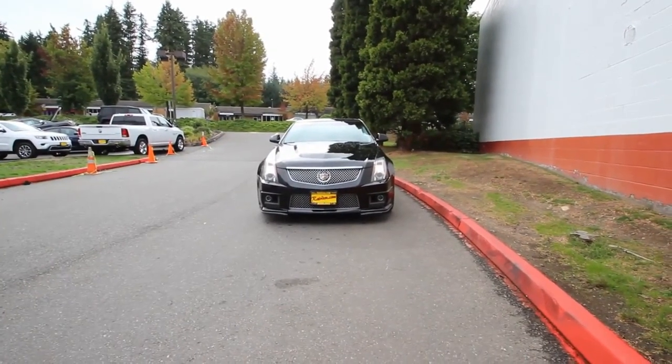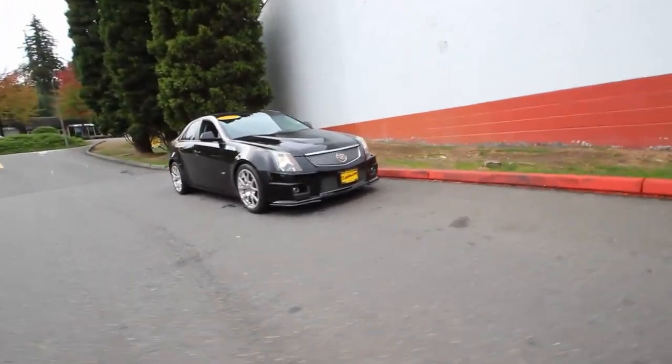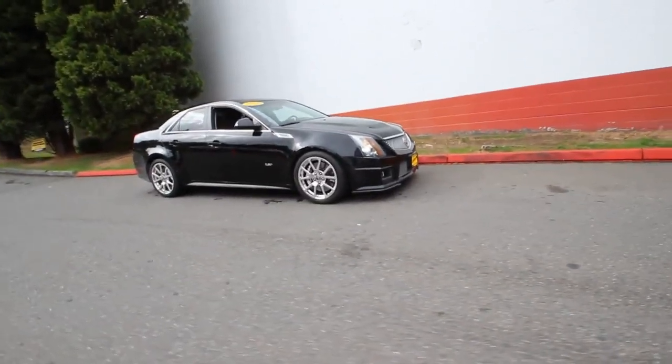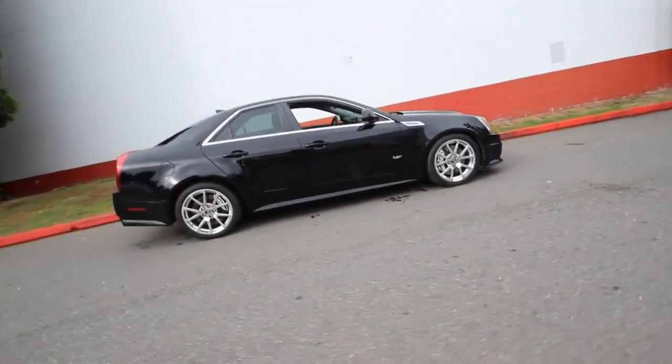The Cadillac CTS is the perfect car for those who want to make a statement. With its bold design and impressive performance, you'll feel like a movie star every time you get behind the wheel. Just be sure to practice your red carpet wave before you hit the road.